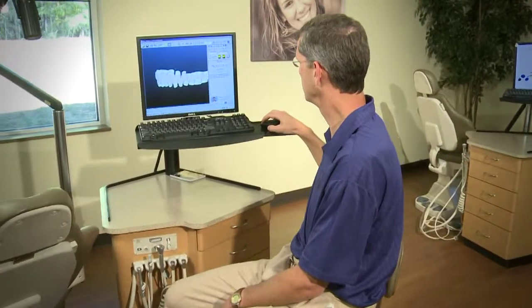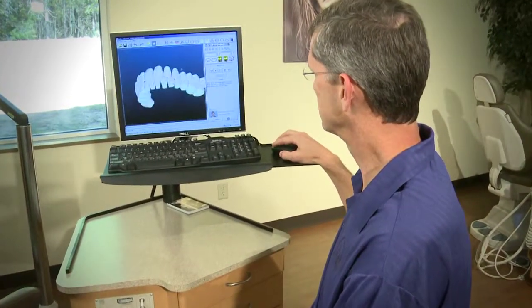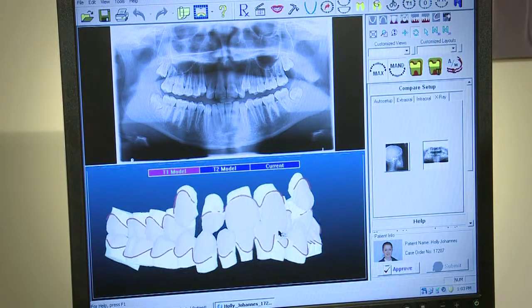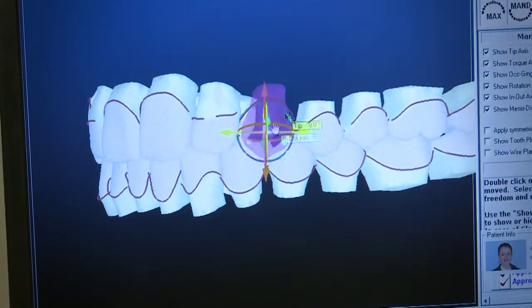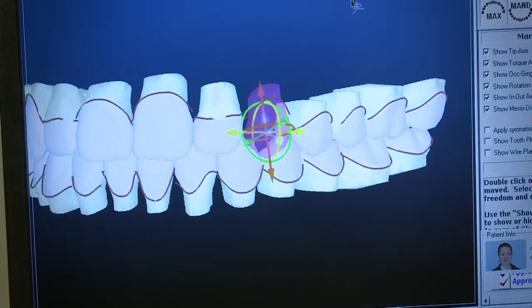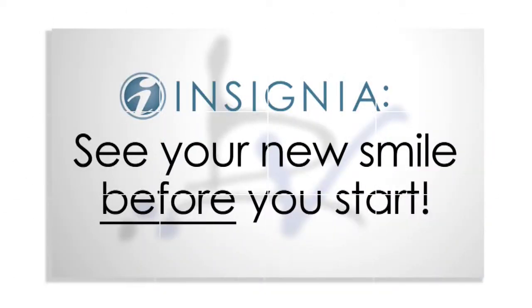It's a process where we digitize the teeth and pull them up on the computer with our software, and with the interface we can individually move teeth so that we create the perfect occlusion, the perfect alignment of teeth. We take the guesswork out and we can work through a lot of the problems before we even start. The software allows us to really see the end result before we start.